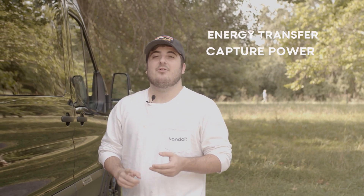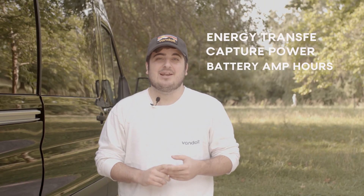I'd like to start today by highlighting the key differences between lithium and AGM. The differences we're going to be highlighting are going to be energy transfer, capture power, as well as battery amp hours. Now I know some of that might sound like a foreign language to some of you, so don't worry — we're going to break it down super simple.